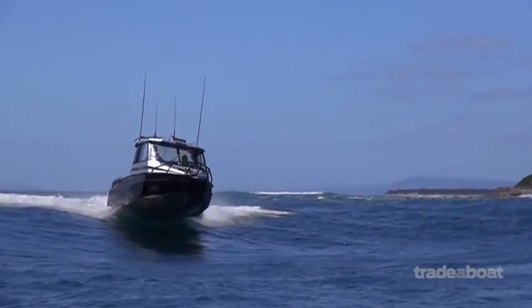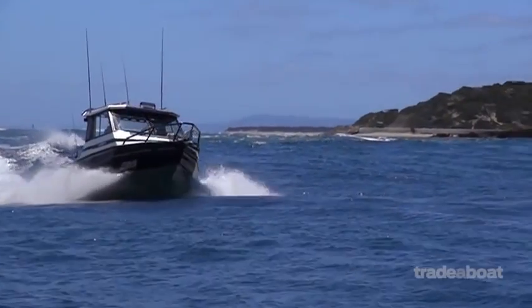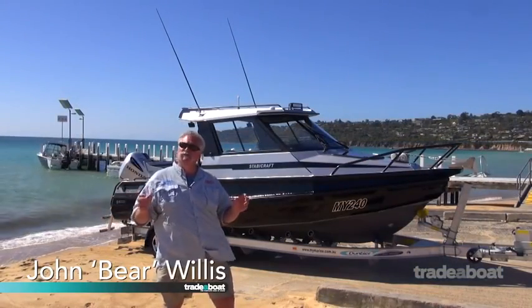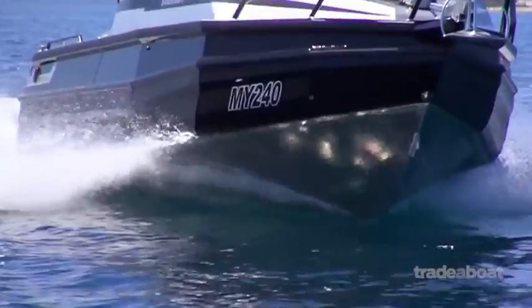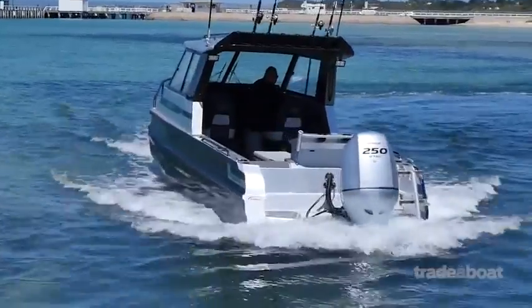Here it is — the release of the Stavecraft 2400, and what a ripper boat. This has been a long-awaited package. It actually fills that gap in the new range with the Aero Pontoons and the Game Chaser Transom, and it fills the gap between the 21 and the 26 as well. So we're into the 2400 Stavecraft.